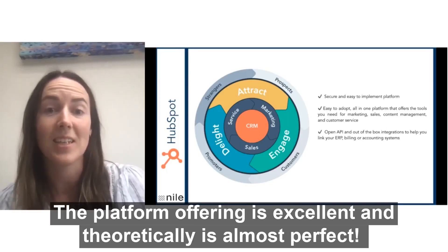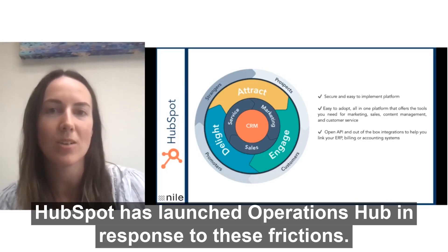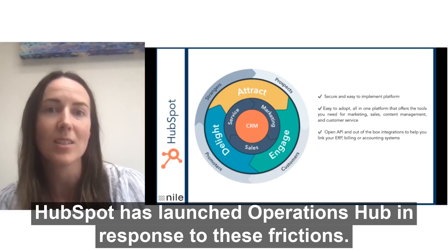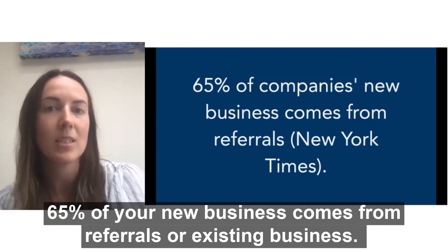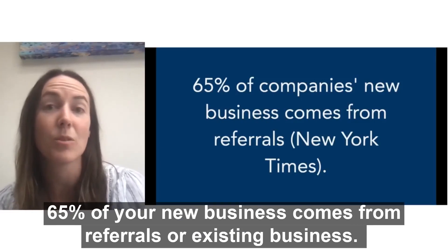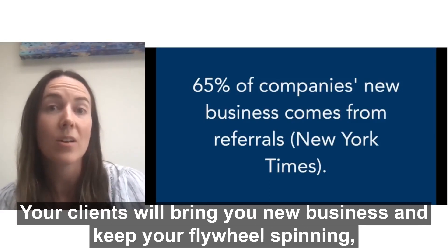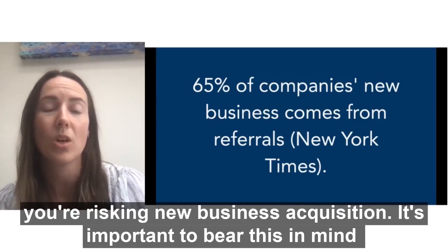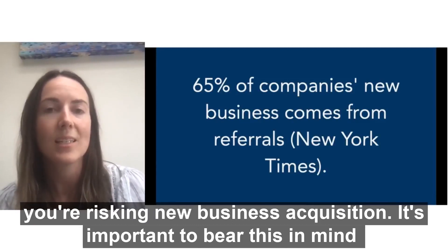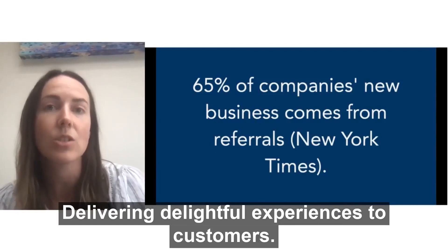The platform offering is excellent and theoretically it's almost perfect. In reality, however, there are some points of friction and HubSpot has launched Operations Hub in response to these frictions. Here's a figure to keep in mind: 65% of your new business comes from referrals or existing business. Your clients will bring you more customers — they are who keep your flywheel spinning. So if you treat your customers badly or you don't have enough customers, you're risking your new business acquisition. It's important to bear this in mind because Operations Hub was created to align teams around a shared purpose: delivering delightful experiences to customers.